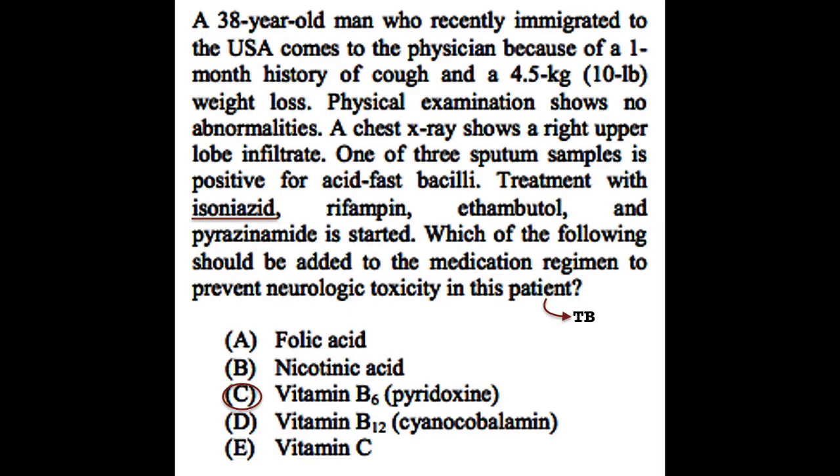It is clear from the vignette that the patient has tuberculosis, TB. We can derive that conclusion from the clues provided, such as immigration, cough, and weight loss. More concrete evidence are the x-ray results and sputum culture that easily point to Mycobacterium tuberculosis. But that is not the question — they indirectly give you that information as the patient is prescribed medications.